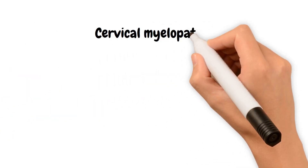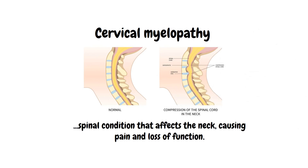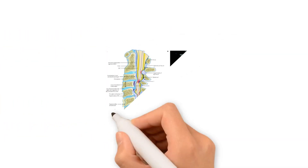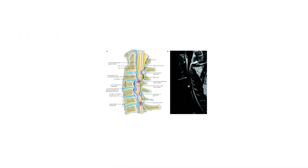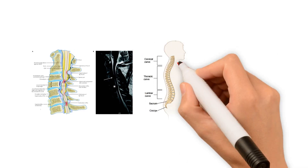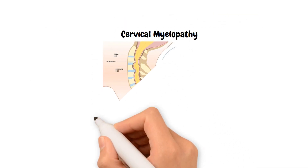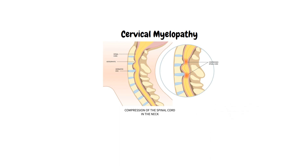Cervical myelopathy is a spinal condition that affects the neck, causing pain and loss of function. Our spine is made up of vertebrae with cushion-like discs in between. The neck area is called the cervical spine, where nerves travel from the brain to the rest of our body. Cervical myelopathy is a spinal cord dysfunction caused by compression in the neck region.